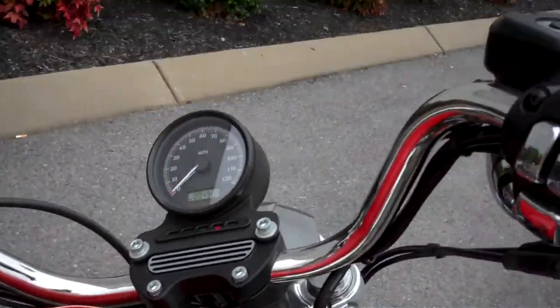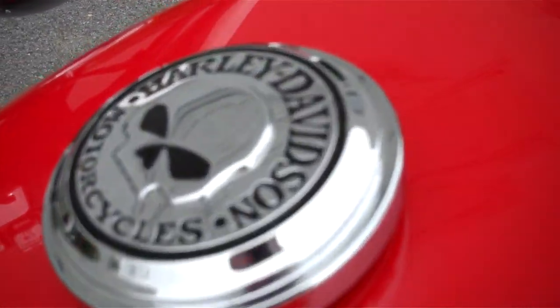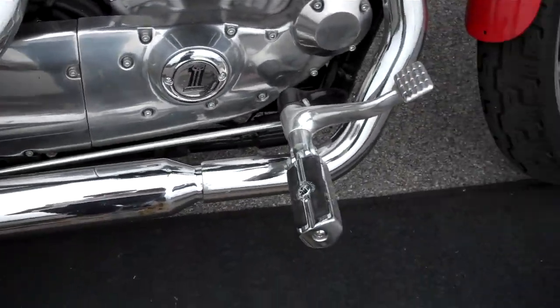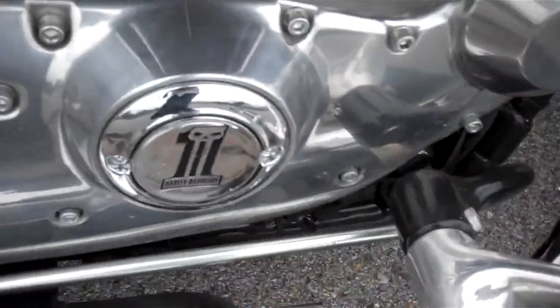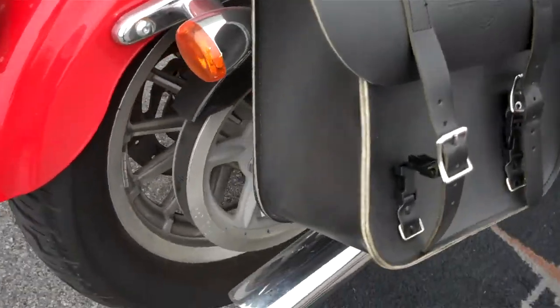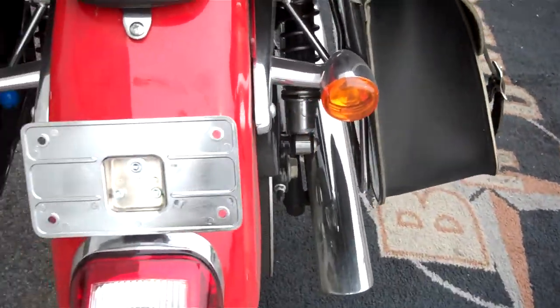Bike's really clean. Arlen Ness mirrors, skull grips, skull tank medallion, skull on the breather. Rush slip-on pipes, skull on the forward controls and on the engine. Throw-over Harley-Davidson saddlebags with the protector on the backside. Lay-down license plate.